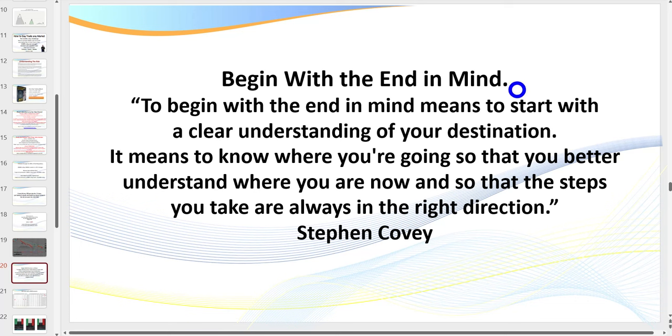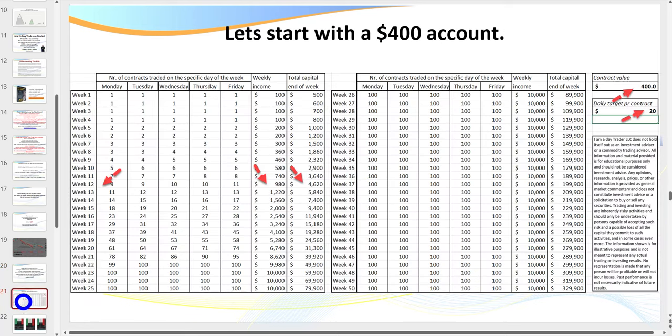Stephen Covey wrote about the seven habits, and one was: 'Begin with the end in mind.' He states: to begin with the end in mind means to start with a clear understanding of your destination — to know where you're going so you better understand where you are now, and so the steps you take are always in the right direction. A lot of people are like a ship without a rudder, just floating around aimlessly. Creating a realistic trading plan is the first step.